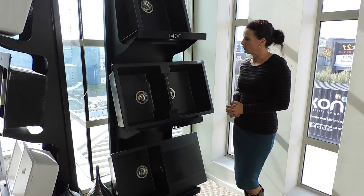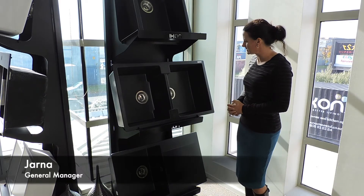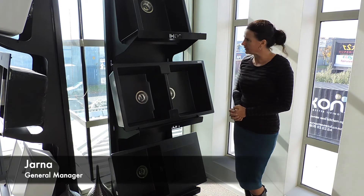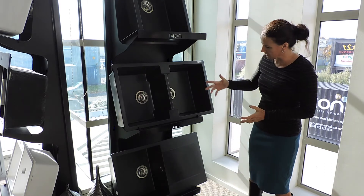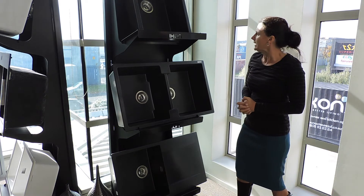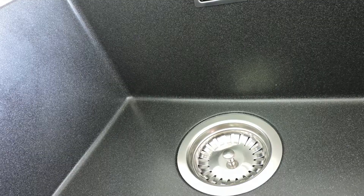Today we want to show you the Reginox Regigranite sinks. These are the black silvery type of sinks but as you can see they look very black. There are little flecks of silver in them and that's why they call it black silver.